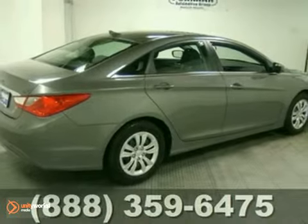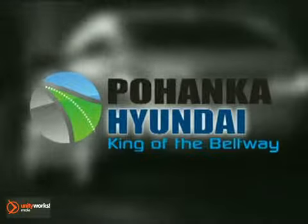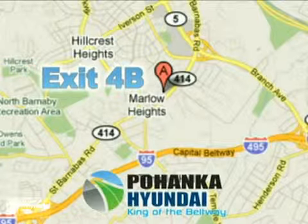Come take it for a test drive today. Visit Pohenka Hyundai, king of the beltway. We're conveniently located on the Capitol Beltway at exit 4B.